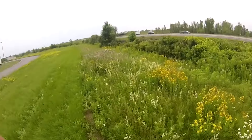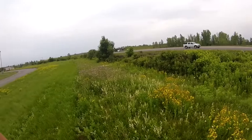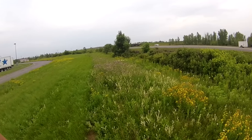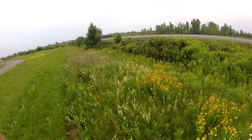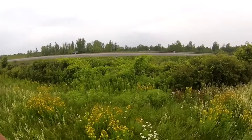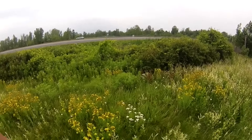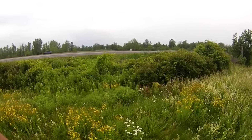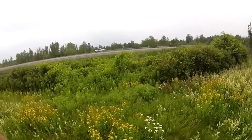You hit Peace Bridge, pay the toll, and on the other side it's Buffalo. The toll is $10.75 US if you don't have a transponder in your truck. I don't think car drivers pay here — yeah, you pay on the way back.